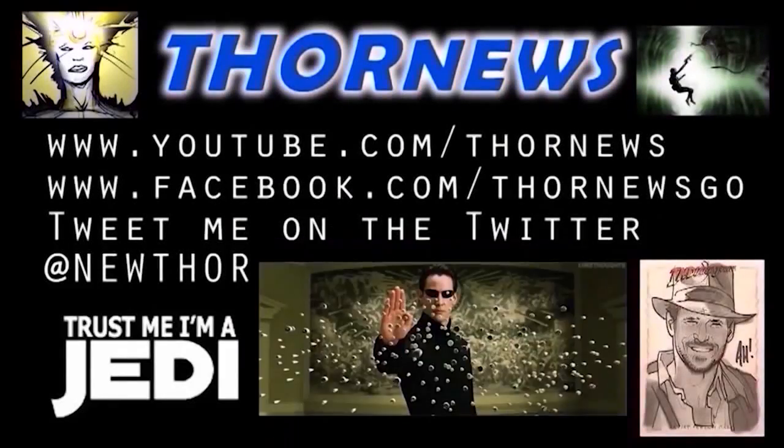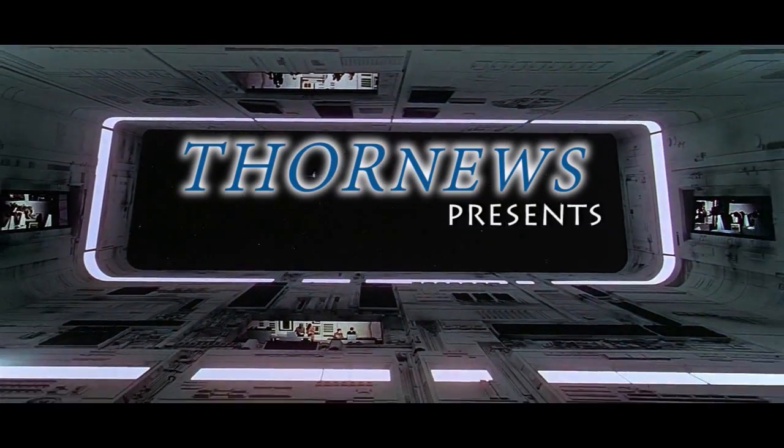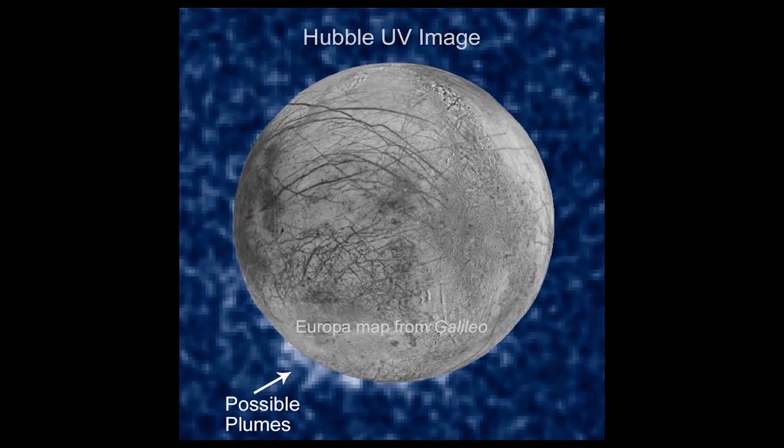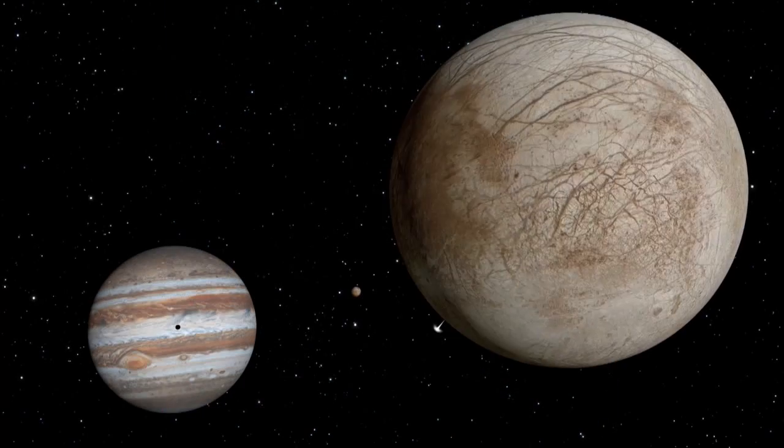This is a Thor News presentation. Thor News presents... NASA's Hubble Space Telescope has directly imaged what may be plumes of water vapor on Jupiter's icy moon Europa.